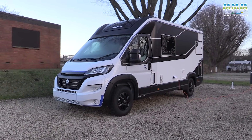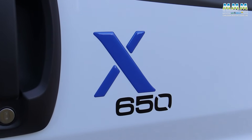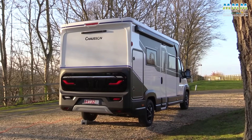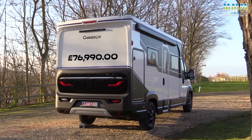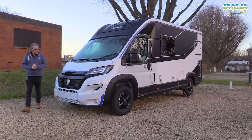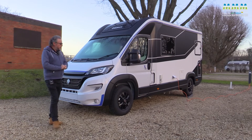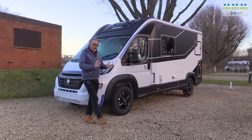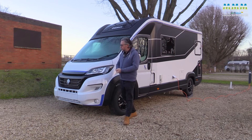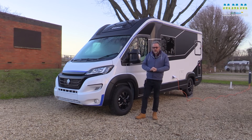The X650, like the X550, only comes in Exclusive Line trim, and prices start at £76,990. I'm grateful to River Motorhomes of Sutton Coldfield for the loan of this X650. They've said that not only are they a Chausson dealer, but they may also put an X650 on their hire fleet — so if you want to try one to make sure it's the right van for you, that could be a very good option.